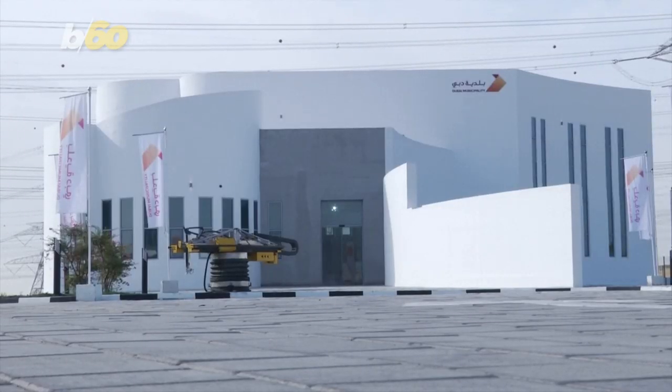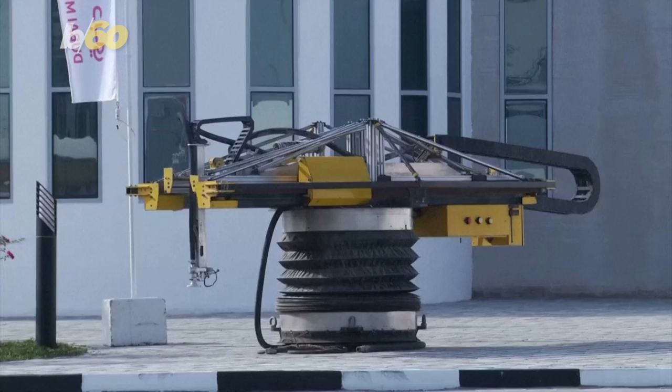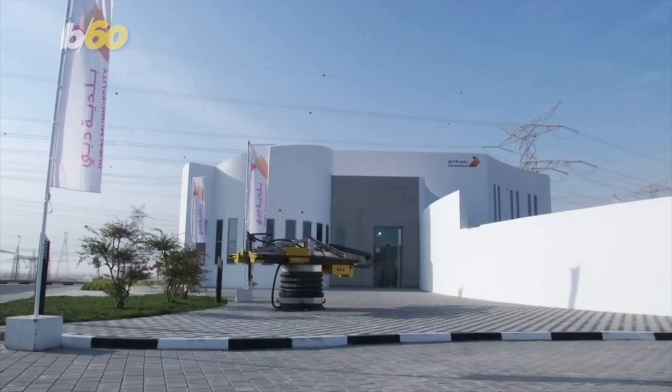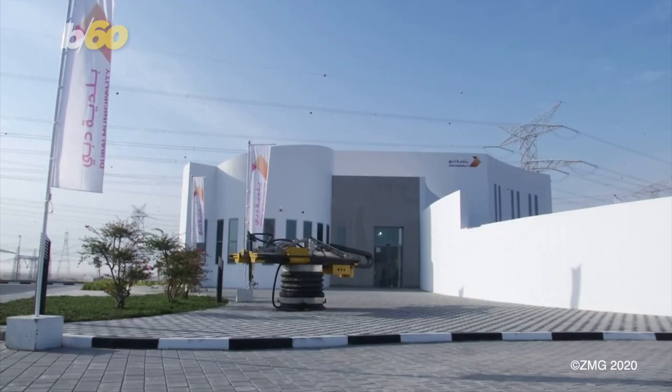The reduced need of a labor force on the structure also brought the building costs down from over $680,000 to $272,000. The innovation could also lead Dubai's government to use 3D printing technology for more buildings in the future.